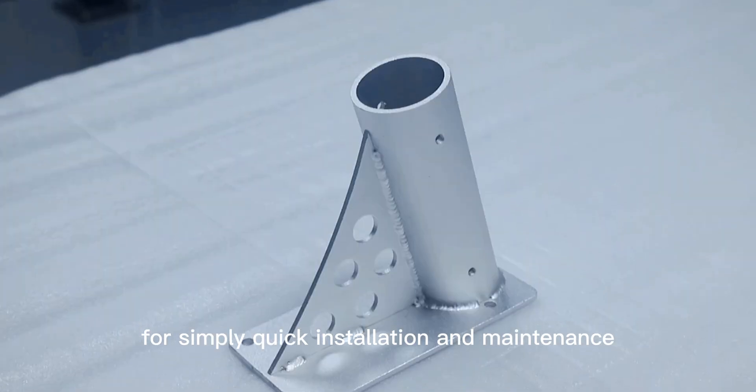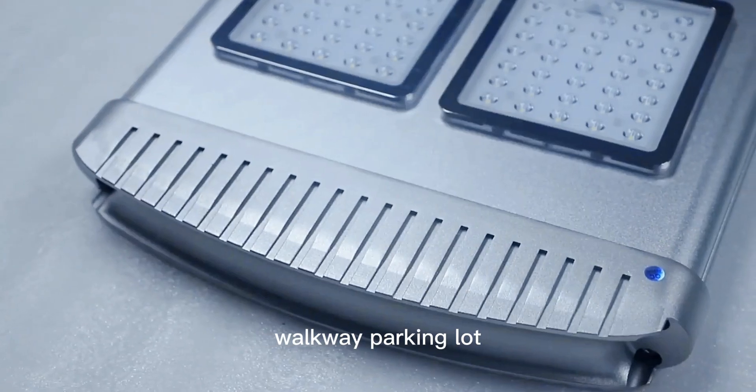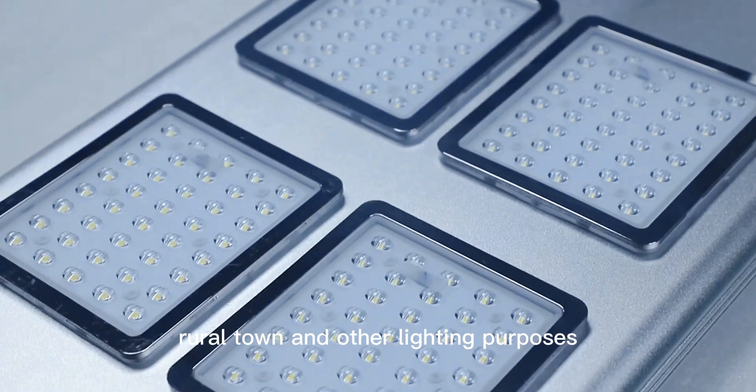It can be widely applied for public parkland, walkway, parking lot, rural town, and other lighting purposes.